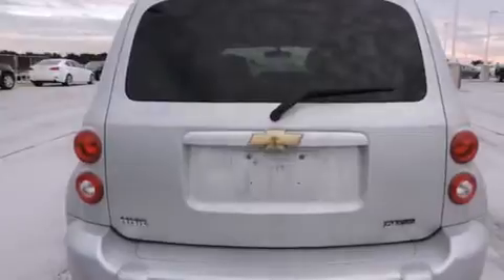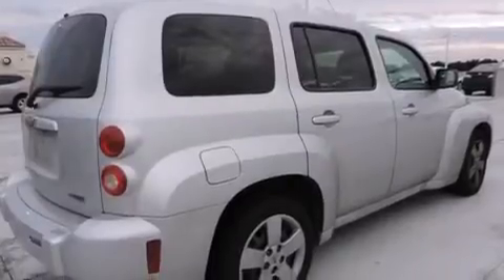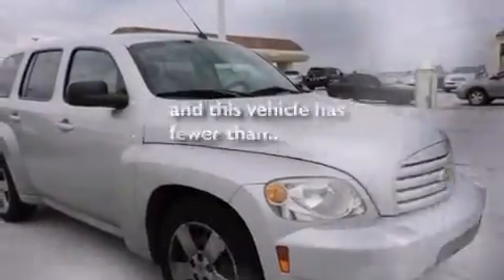Features include traction control and stability control systems, air conditioning, cruise control, side curtain airbags, full power accessories, dusk sensing headlights, an anti-lock braking system, and this vehicle has less than 64,000 miles.